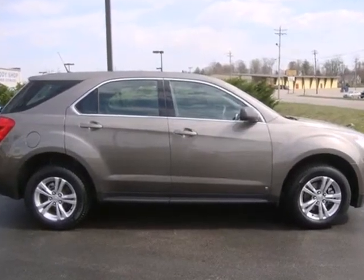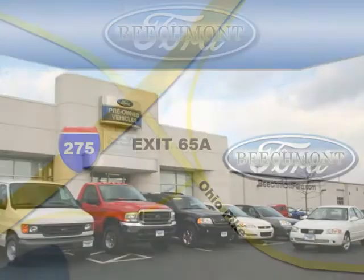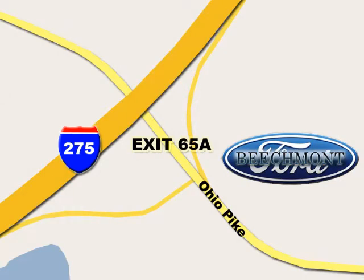See it for yourself today. Beachmont Ford — we're a friend in the community. Stop in today. We're easy to find off I-275 at exit 65A Beachmont Avenue.